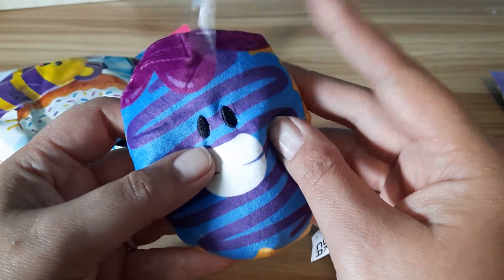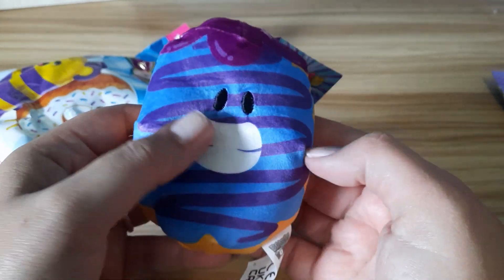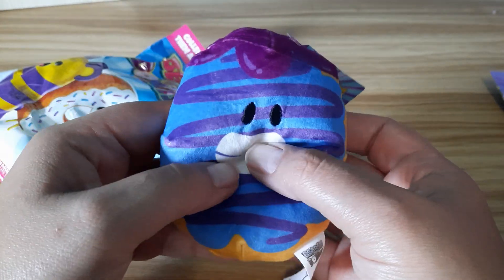Number 11. If you opened one of these, would you want a bear or would you want a donut? Comment down below and let me know.